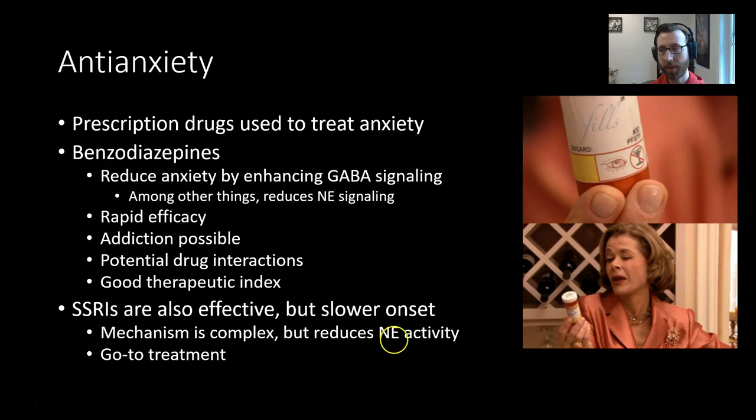SSRIs — selective serotonin reuptake inhibitors — are also effective for anxiety. These increase the amount of serotonin available in the synapse. The mechanism by which this works is complex, but it can indirectly reduce norepinephrine activity. This is a go-to treatment because SSRIs don't really have abuse potential and tend to be pretty well tolerated as far as anti-anxiety medications go.